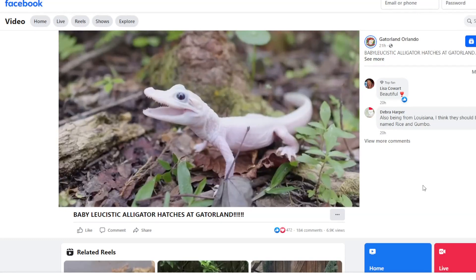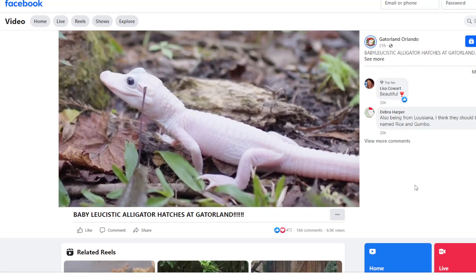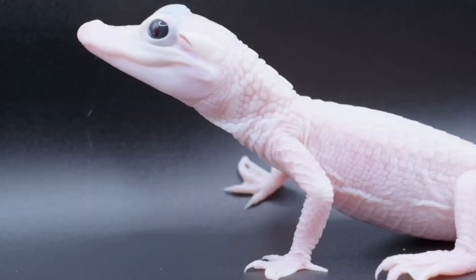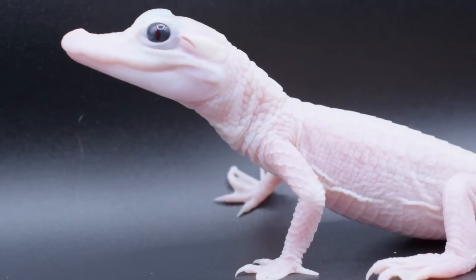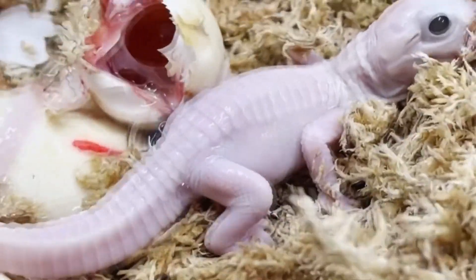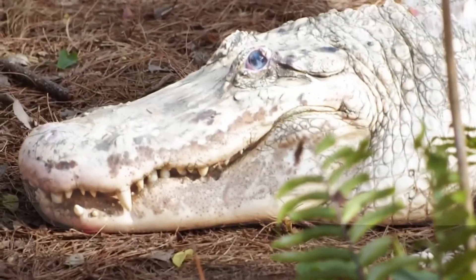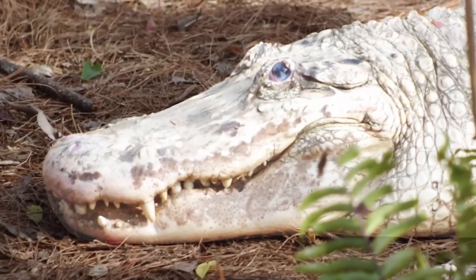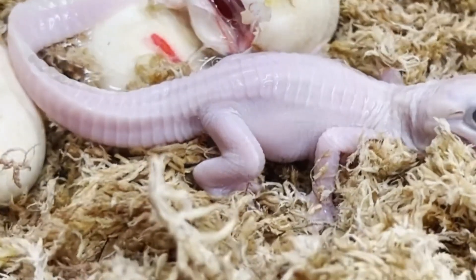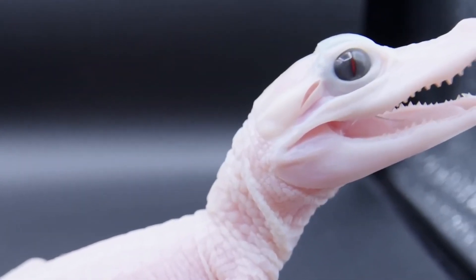A rare white alligator was just born at a wildlife preserve down in Florida, according to a Facebook post. The preserve called this genetic variation beyond rare — it's the rarest type of variation like this found in the American alligator. They were first discovered in the Louisiana swamps more than 30 years ago, and because of the light pigmentation of their skin, alligators like this one can't stay in direct sunlight for too long. They're different from albino alligators, who have no pigment at all — these have some spots or patches of normal color on their skin.